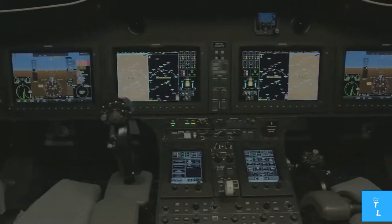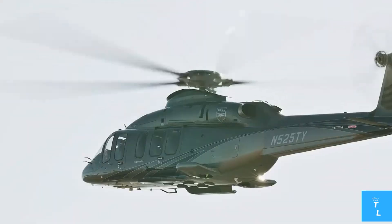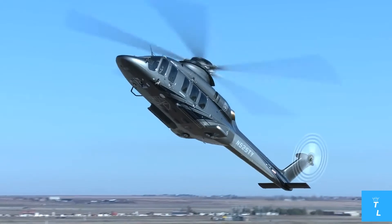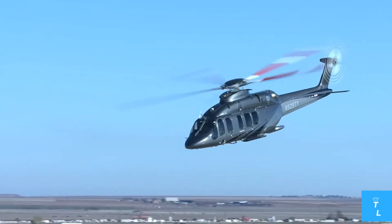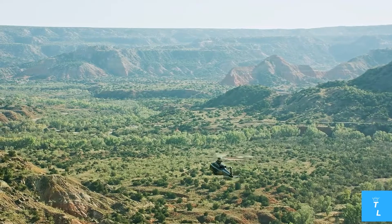The Bell 525 Relentless features a revolutionary, sophisticated aerodynamic design that improves speed, range, and handling. It has an all-composite five-blade main rotor system and a four-blade tail rotor.